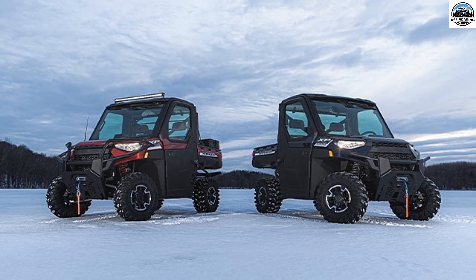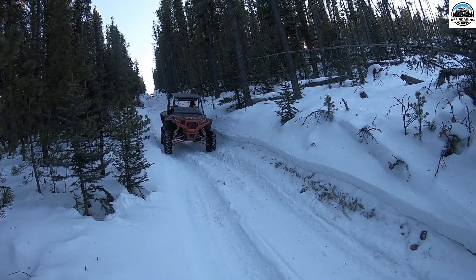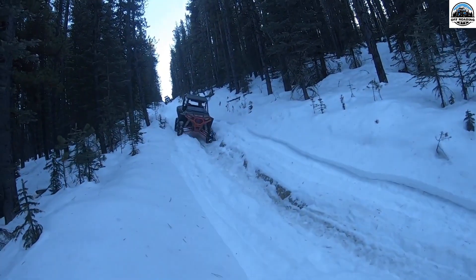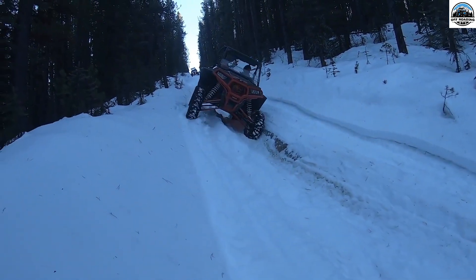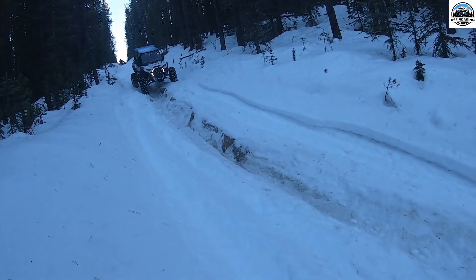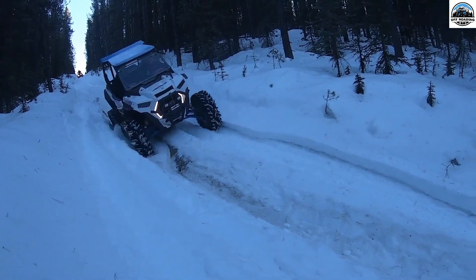First, we start with the Polaris Ranger XP 1000 North Star Edition. Due to its outstanding performance in cold weather environments, it is a well-liked option among winter fans. It has an effective engine, all-wheel drive (AWD), and a completely enclosed cab with a heater, making it ideal for traversing snow-covered routes.